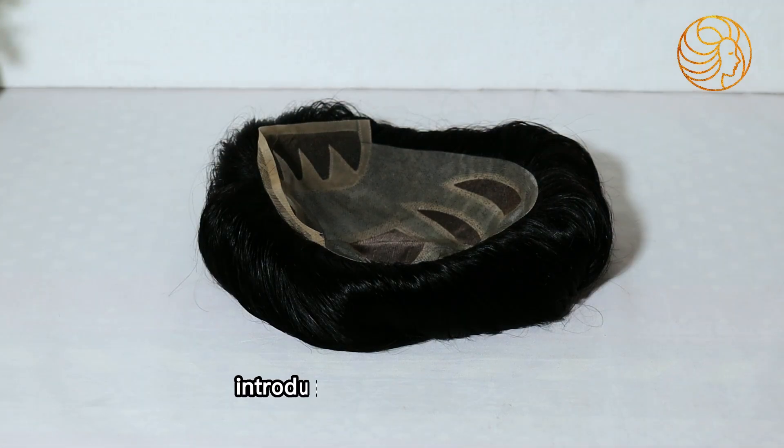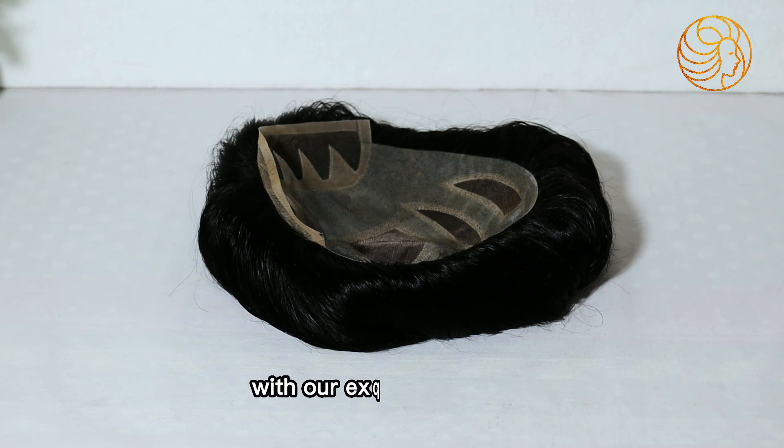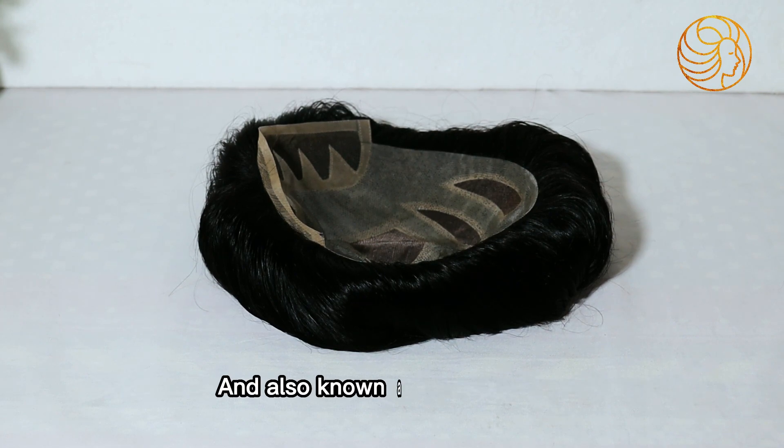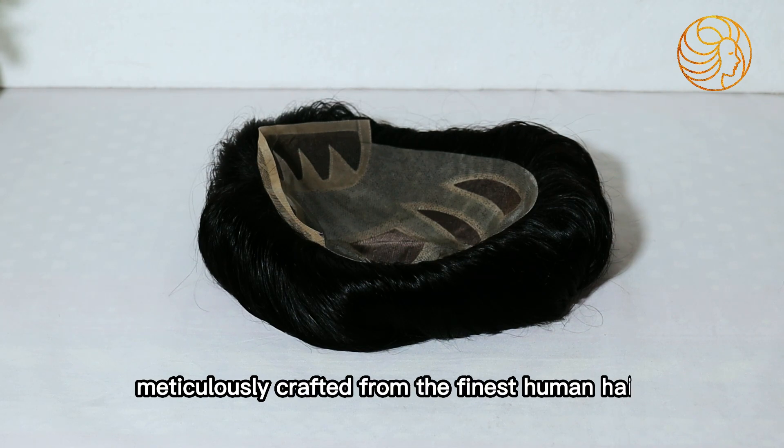Hi everyone, introducing the Apollo model, which will give you the experience of a new level of style and confidence with our XQ side creation. Get ready to embrace your unique identity with Apollo, also known as the zigzag wig, meticulously crafted from the finest human hair.